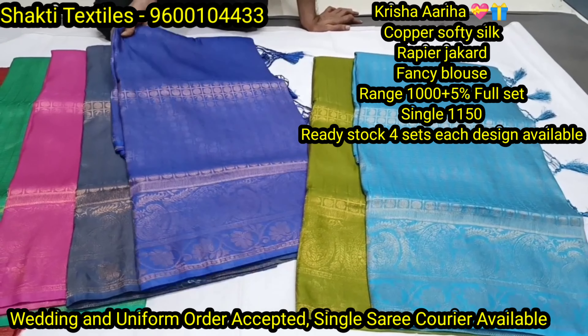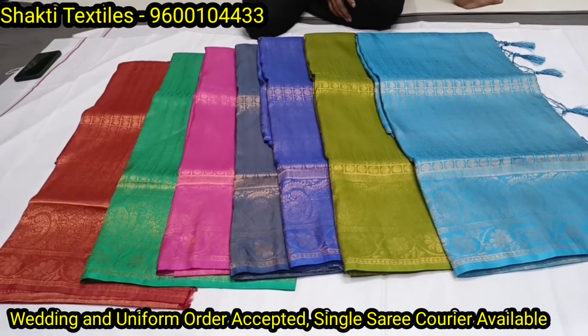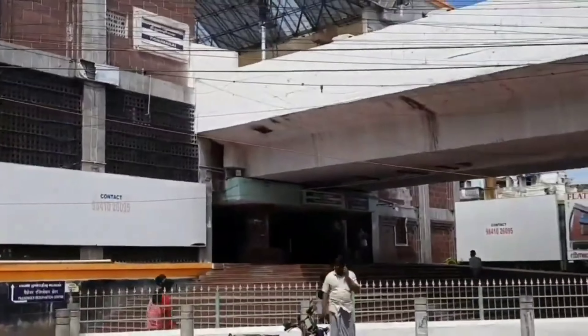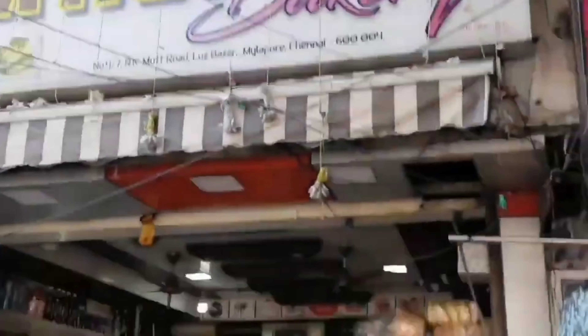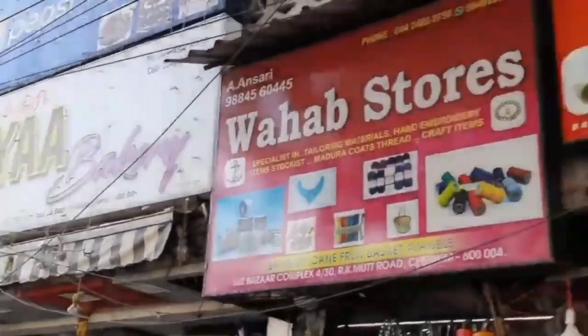Corpus Arti Silk. Small mango border, all over jhal design, beautiful pallu, fancy blouse. Available colors: first color royal blue, pink, green, maroon, mendhi, copper sulphate blue, steel grey, mendhi green.